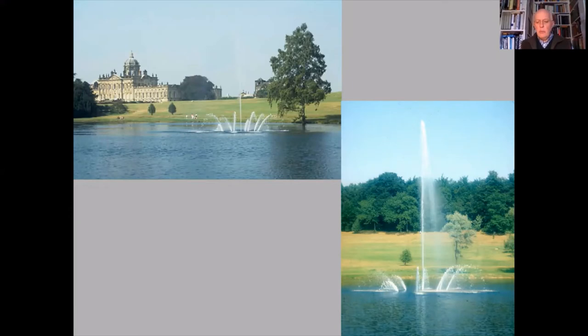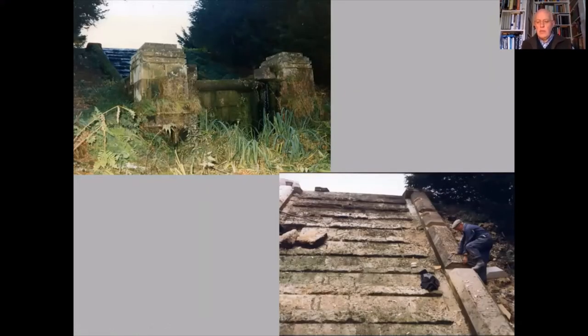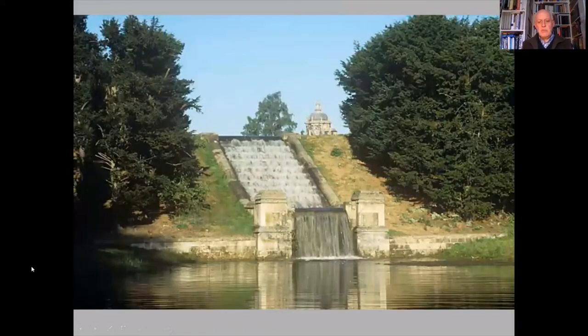Below the lake sit the formal waterways developed in the 1860s during Nesfield's second phase of work: the Cascade, Temple Hole Basin, and the waterfall. The Cascade is fed directly from the overflow of the lake. Early photographs show how overgrown the area was and how in need of repair was much of the stonework, which leaked badly. The stone was renewed and the face of the Cascade made waterproof. The horizontal ridges across the slope were cleaned and refurbished — these are very important because they ensure a uniform flow of water and create a dramatic whitewater effect.